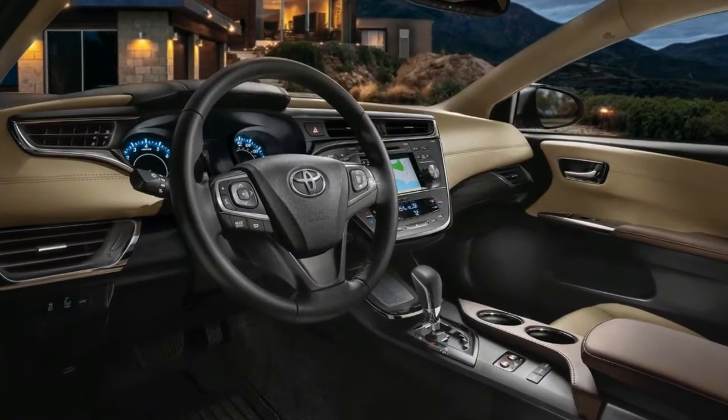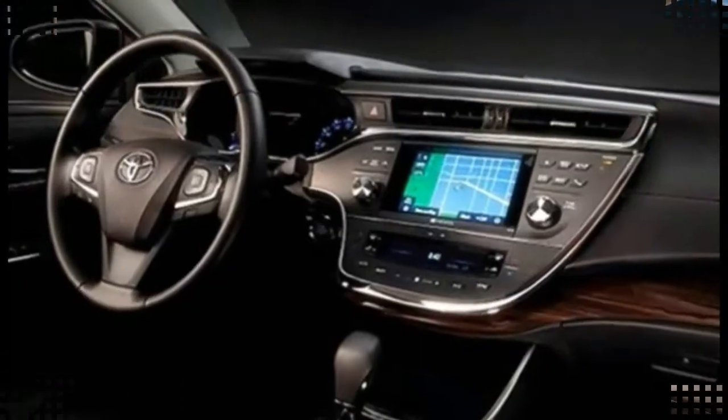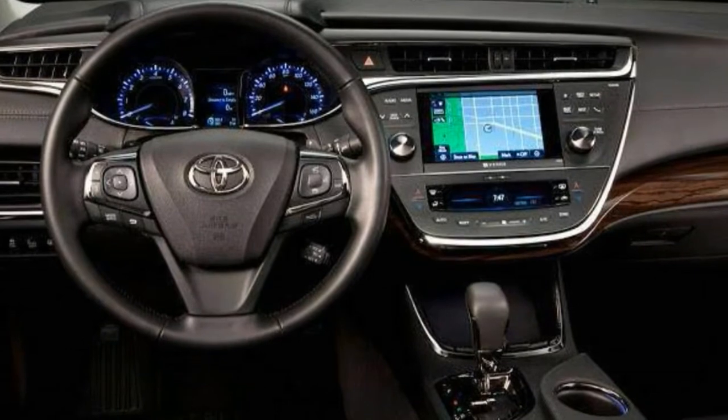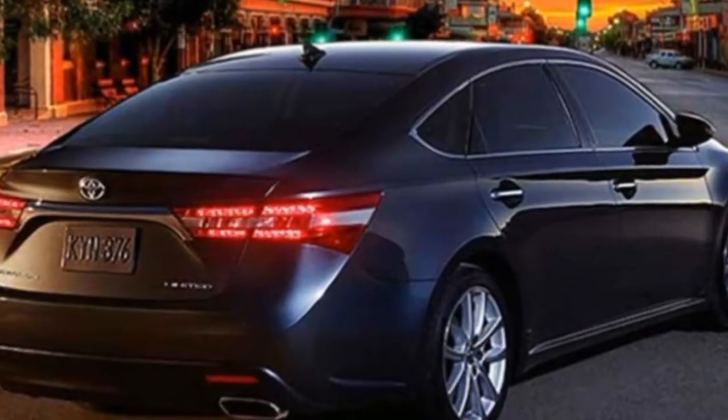A 3.5-liter V6 provides adequate power for passing, and an optional hybrid powertrain is impressively efficient. In addition to people-pleasing luxuries, Toyota has furnished the Avalon with highly sought-after active safety features as standard equipment.